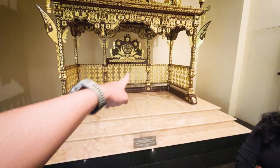The throne of the king is called Singh Hasana — similar to how we call it in India. In India, it's also Singh Hasana.